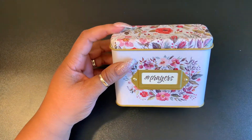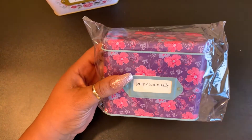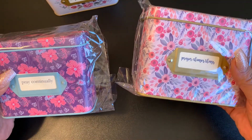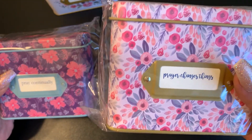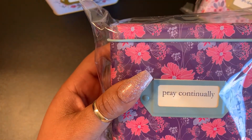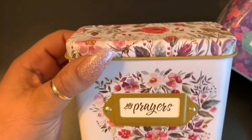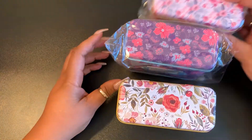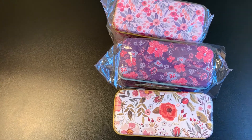On the back of each card you can write your own prayer, or note when it came to pass — however you want to use it. They have three different types, but don't get all three because all the prayers are the same — I made that mistake. This one is called 'Prayer Changes Things,' this one is 'Pray Continuously,' and this one is 'My Prayers,' but all 50 prayers are the same. I might gift these out or do a giveaway — stay tuned. God bless — continue to move with purpose in your walk with Christ.